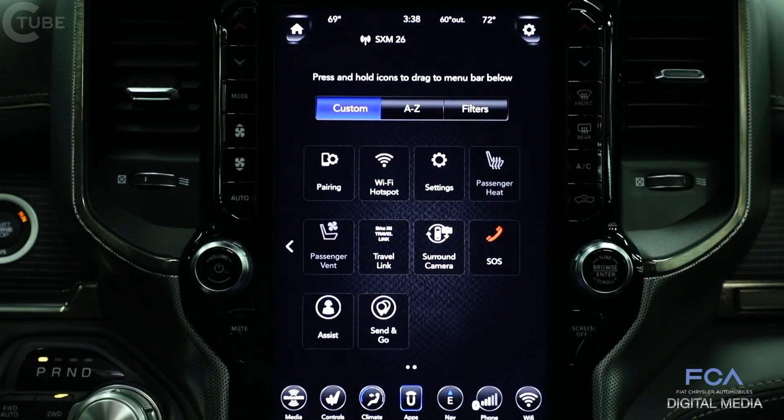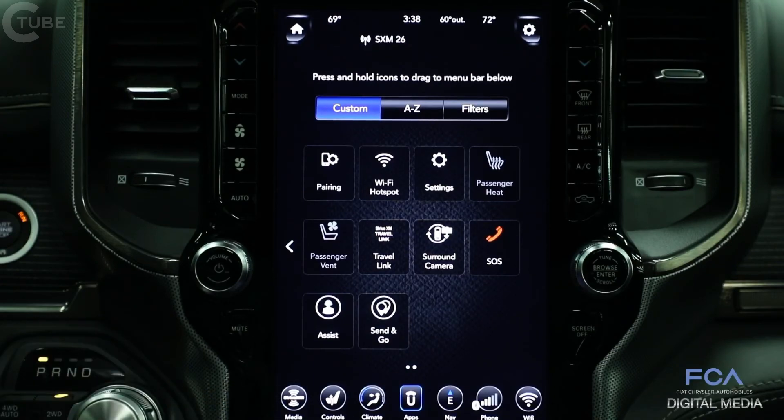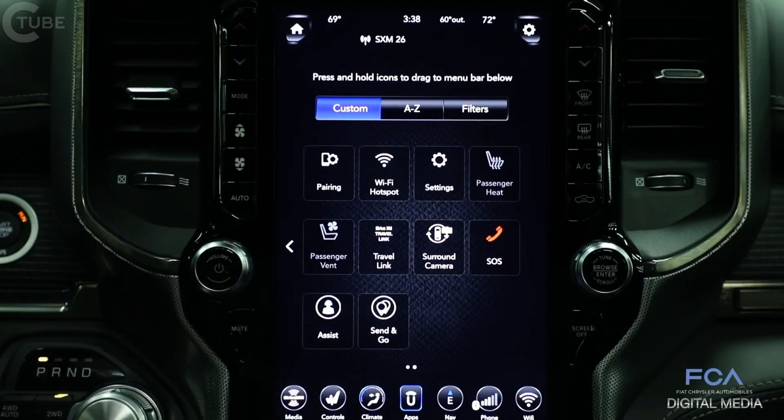It also features live traffic information to make sure you get to your destination efficiently. The system features a built-in cellular connection — you can use the services of Uconnect with SiriusXM Guardian to make SOS calls and assist calls to ask questions about your vehicle. Send and Go allows you to send destinations from your smartphone to the vehicle's built-in navigation system using the cellular connection. You can also download the Uconnect app to lock or unlock your door, remote start the vehicle on a cold day, all from your smartphone or a smartwatch such as an Apple Watch or Android Wear device.